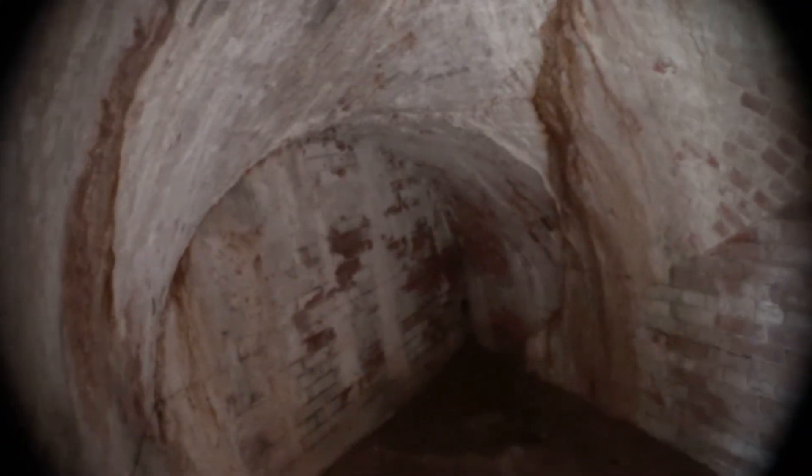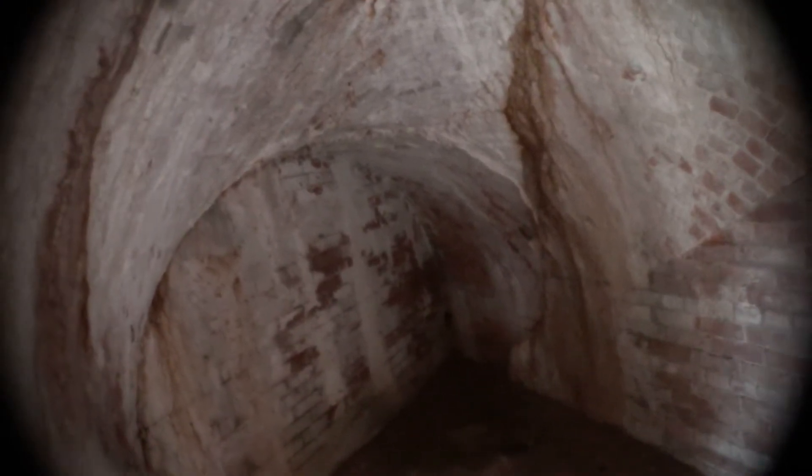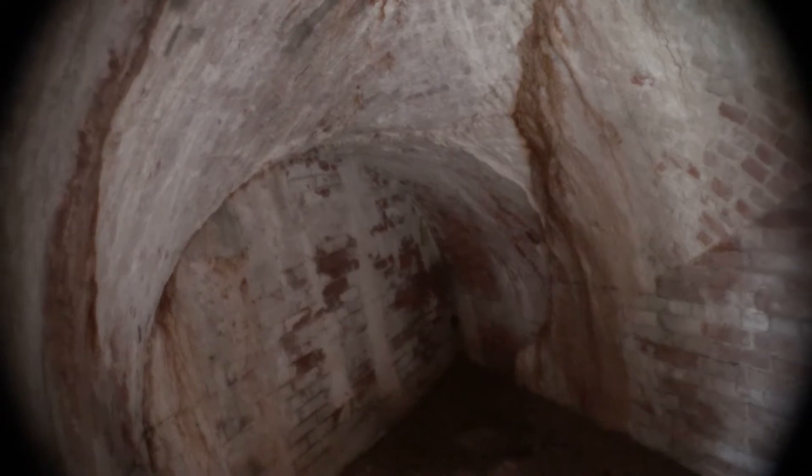Yeah, okay — so this used to be a fireplace to help keep the soldiers warm during the wintertime. And I don't know what this is — it stops right there. This is telling me they put a brick wall up, but it's also telling me that was a tunnel that probably just kept going into the other parts of the barracks.